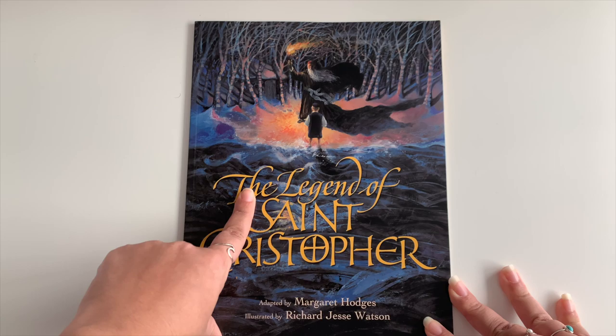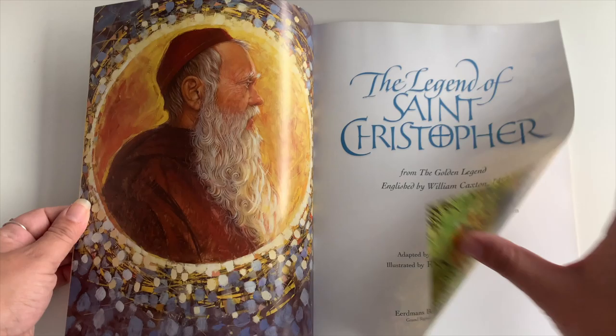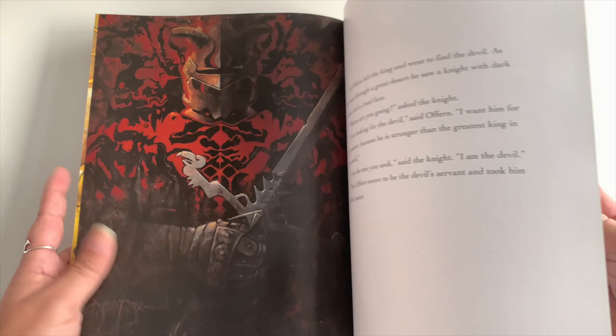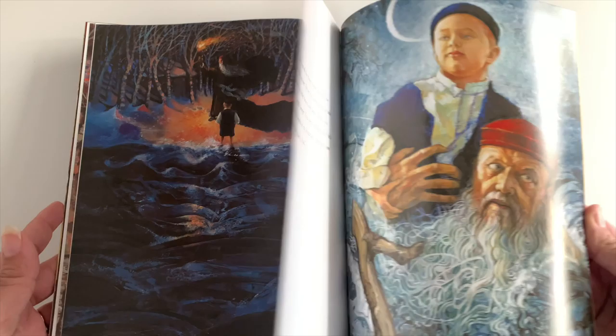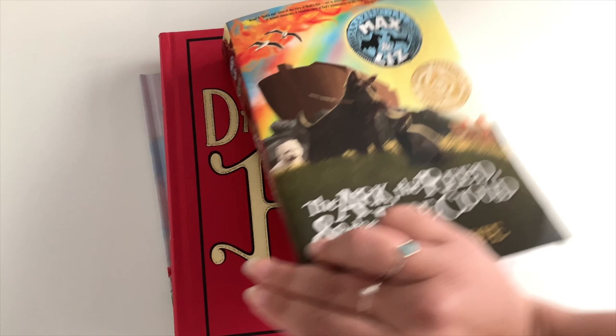Finally, this is a picture book about Saint Christopher, my husband's patron saint, so I thought Everett might really like it. The illustrations are beautiful — it's a quick read, but he loves learning about Saint Christopher because that's his daddy's patron saint. So those are the books that Everett, my eight-year-old second grader, will be reading this year.